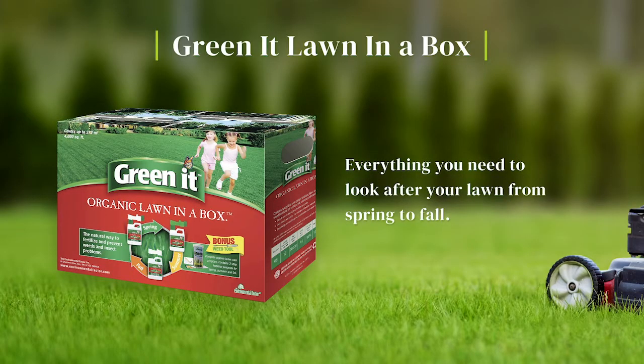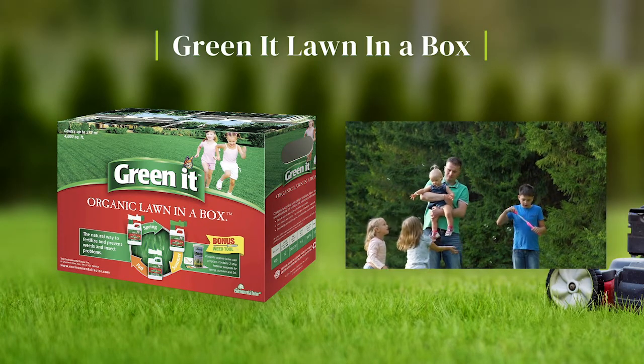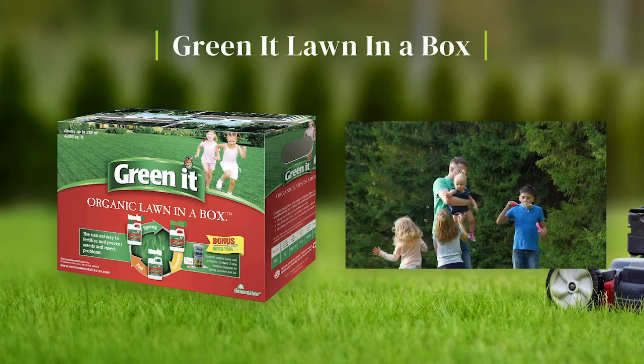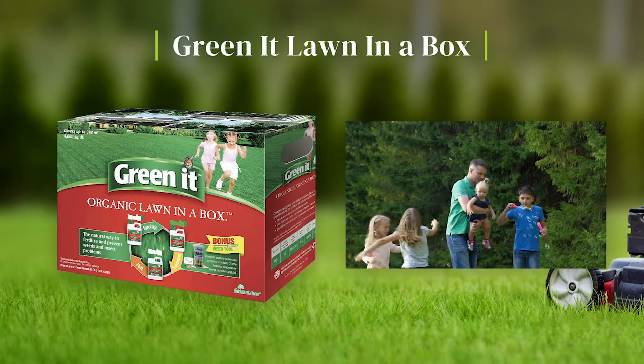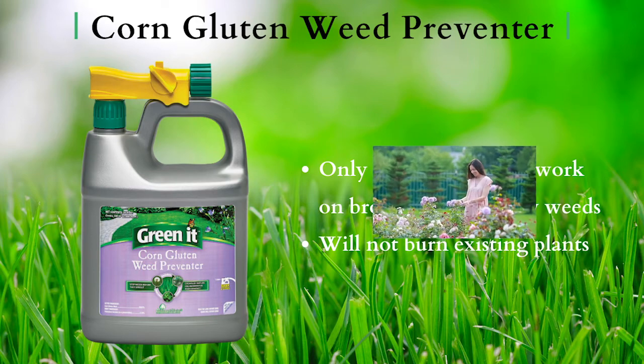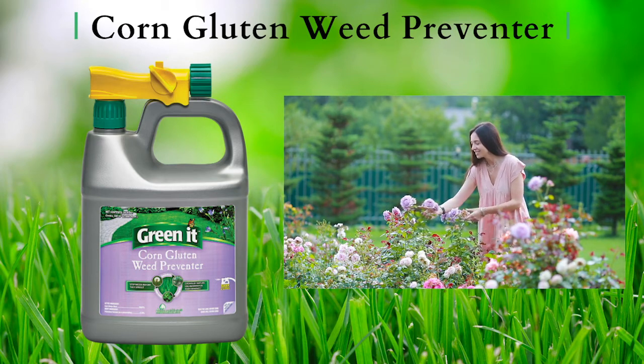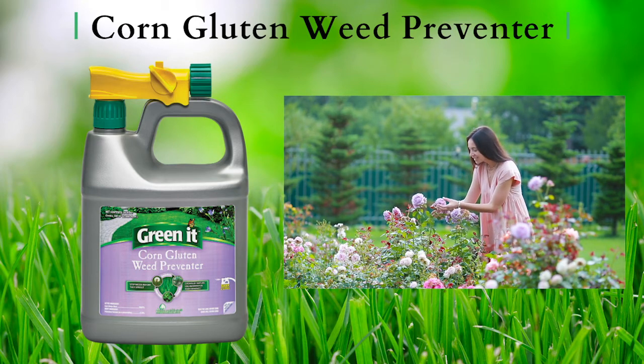Our Greenit Complete Organic Lawn Care program in a box has everything you need to look after your lawn from spring to fall. This is the only product which works on both broadleaf and grassy weeds. It will not burn existing plants and works in lawns, around trees, shrubs, ornamentals, flowers and even vegetable gardens.